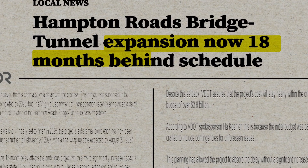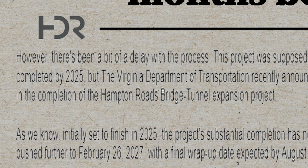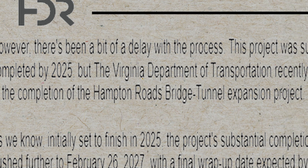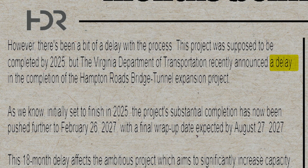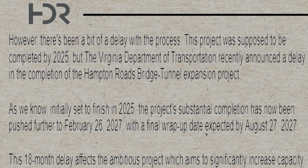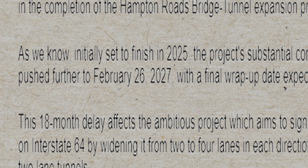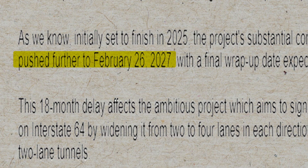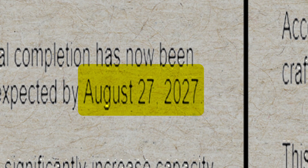However, there's been a delay with the process. This project was supposed to be completed by 2025, but the Virginia Department of Transportation recently announced a delay in the completion of the Hampton Roads Bridge Tunnel Expansion Project. Initially set to finish in 2025, the project's substantial completion has now been pushed to February 26, 2027, with a final wrap-up date expected by August 27, 2027.